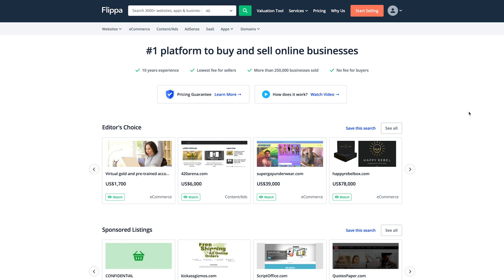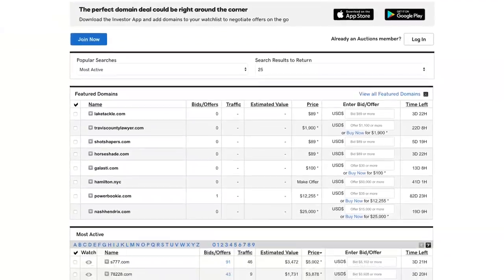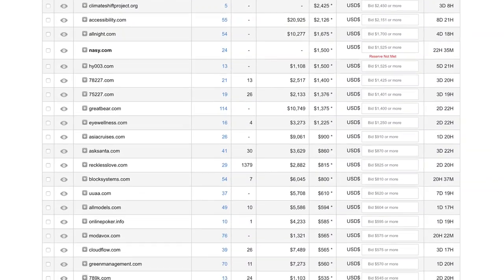What's up, marketers? Sam Oh here with Ahrefs, the SEO tool that helps you grow your search traffic, research your competitors, and dominate your niche. I'm sure you've heard of sites like Flippa and GoDaddy Auctions — these are just a couple of places where you can buy domains, developed websites, and businesses of all kinds. But the problem is that there are a lot of people inflating traffic and reported revenue, and many will go as far as buying fake clicks to manipulate their Google Analytics data.